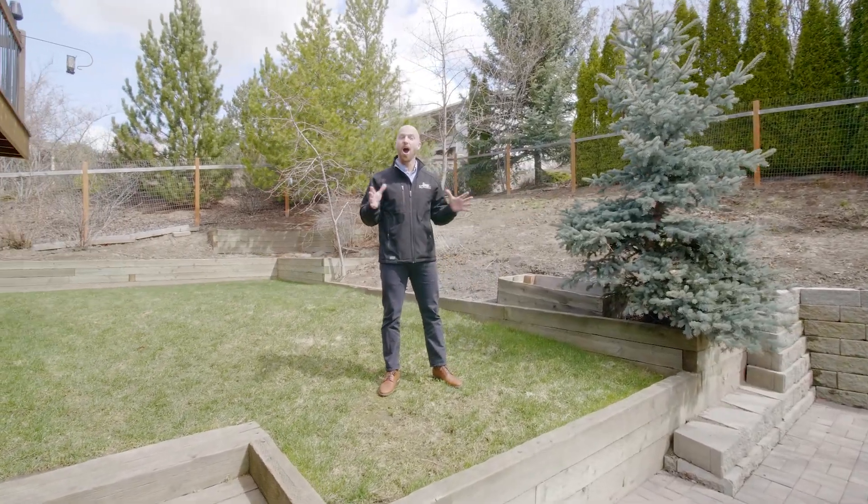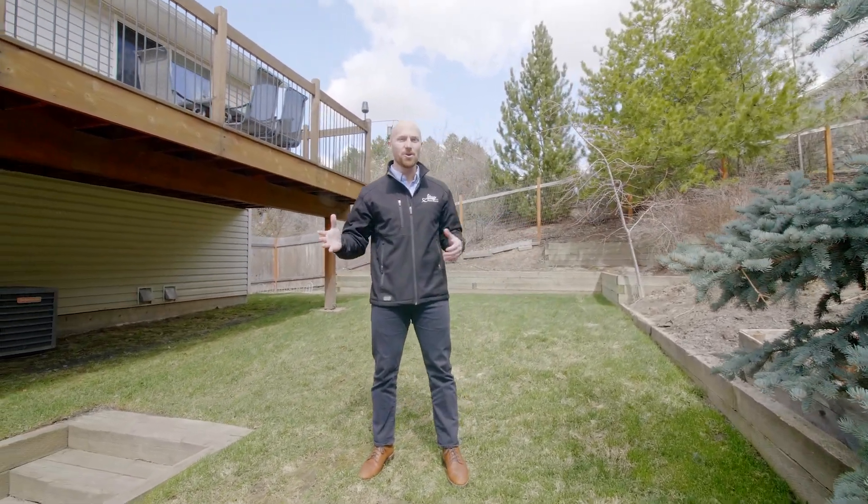Every house is a unique adventure. I hope you enjoyed this quick tour. Give us a call at Story Real Estate to find out more and get a full walkthrough, and as always, have a wonderful day.